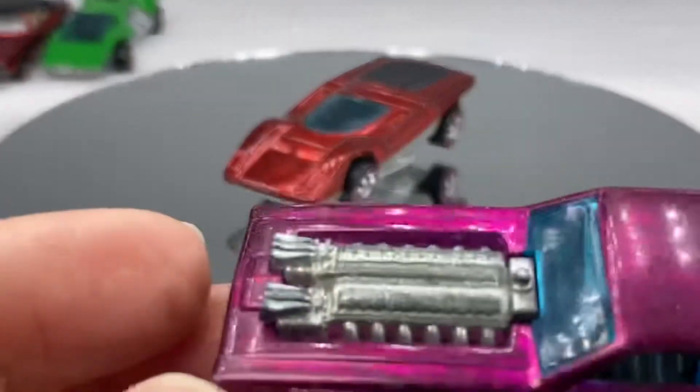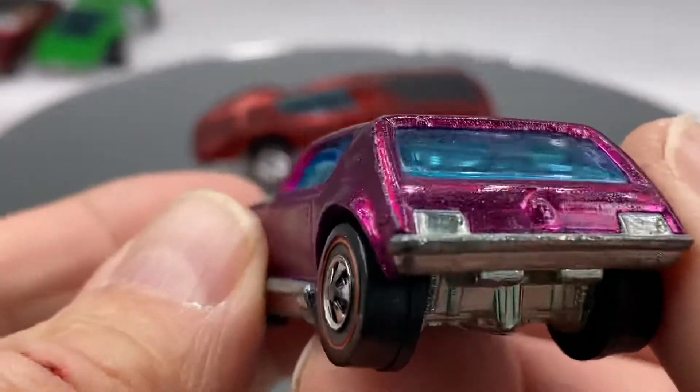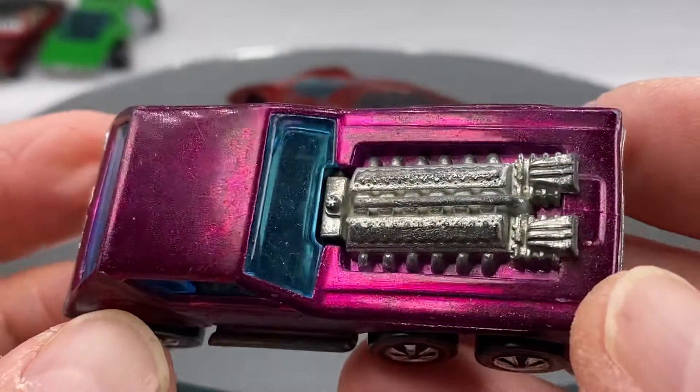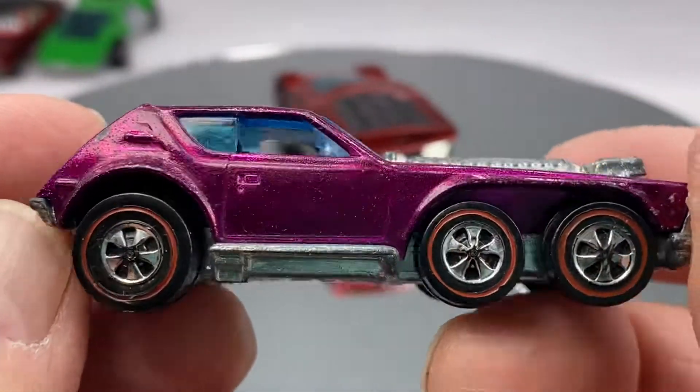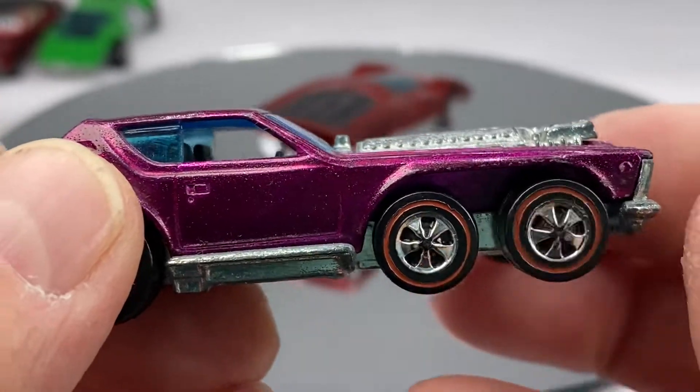Open Fire in magenta. Nice clean one — what a beast down the track. The center axles float, of course you know that. Nice reds.